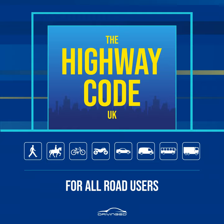Rule 256: A single sign or signal can display advice, restrictions and warnings for all lanes. Lane-specific signs and signals can display advice, restrictions and warnings that apply to individual lanes.